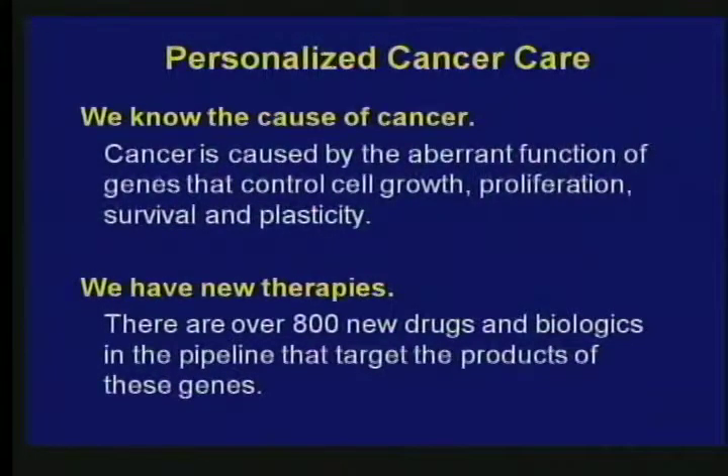There are three factors that allow personalized therapy. One is we know the cause of cancer — it's caused by the aberrant function of specific genes that control the growth of cells, their proliferation, survival, and plasticity, which allows them to metastasize. There are 22,000 genes in our body in each cell, and there are probably about three or four hundred genes relevant for these properties. If any one cell has typically a half dozen genes of this type functioning in an aberrant way, it usually dies, but occasionally it doesn't die, and these genes functioning abnormally produce cancer.